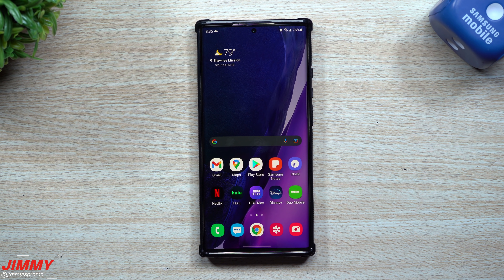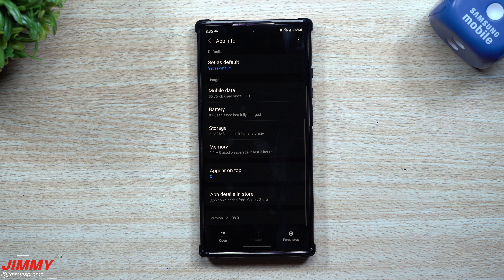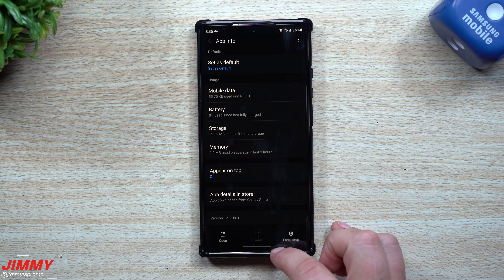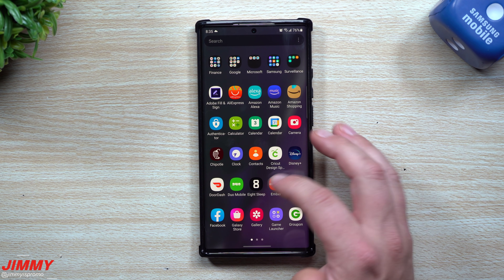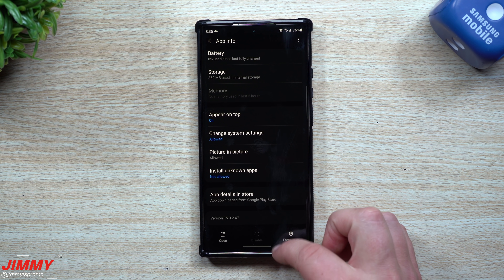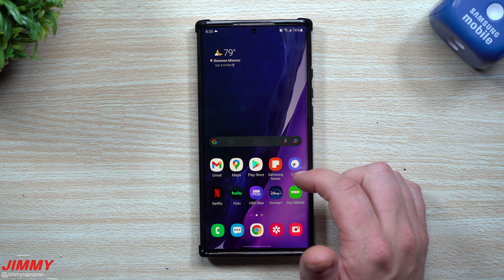Now let's take a look at the gallery to see if we have a newer version. It was originally 12.1.080 and it's still 12.1.080 — same version, no update there. Samsung Internet before this update was 15.0.247 and it's still 15.0.247, so no new version of Gallery or Internet.